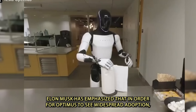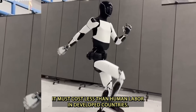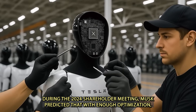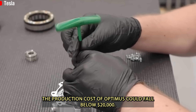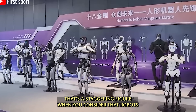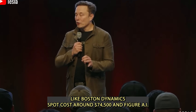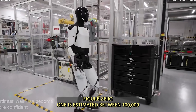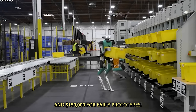Elon Musk has emphasized that in order for Optimus to see widespread adoption, it must cost less than human labor in developed countries. During the 2024 shareholder meeting, Musk predicted that with enough optimization, the production cost of Optimus could fall below $20,000. That's a staggering figure when you consider that robots like Boston Dynamics' Spot cost around $74,500.